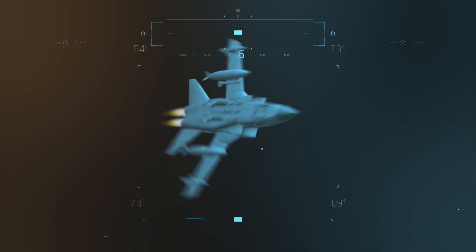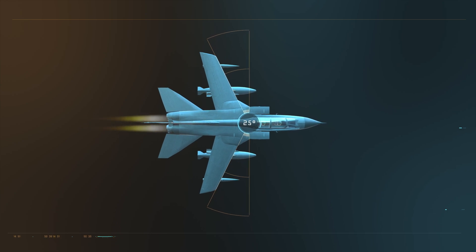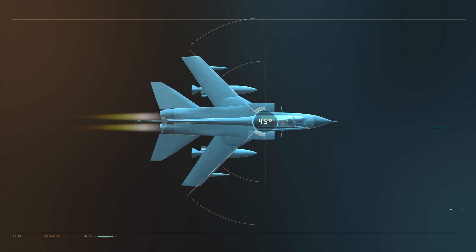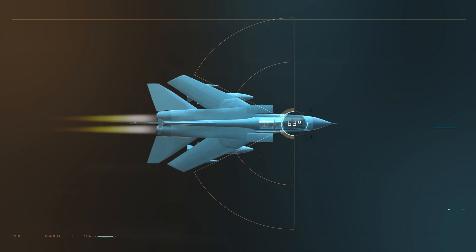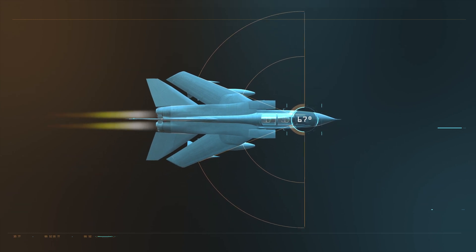Variable sweep wings start at a broad 25-degree angle, ideal for takeoff and landing at any airfield. Sweeping back to 45 degrees allows top fuel conservation for high-altitude, long-range patrols. And back again to 67 degrees — an ultra-streamlined profile for supersonic nuclear strikes.